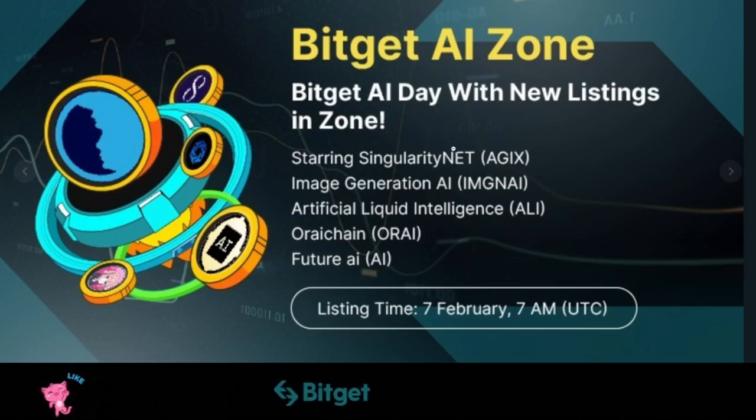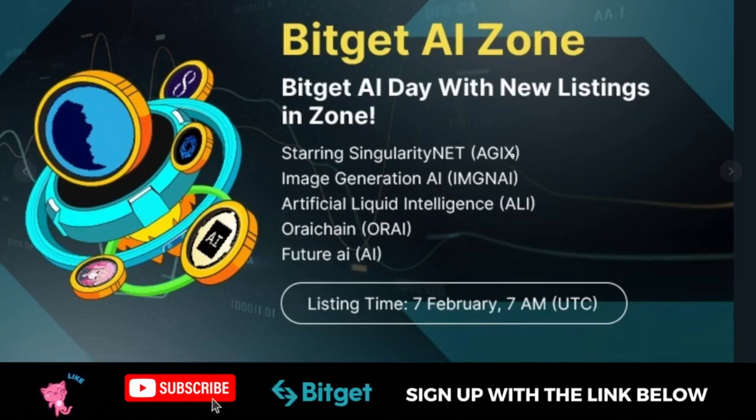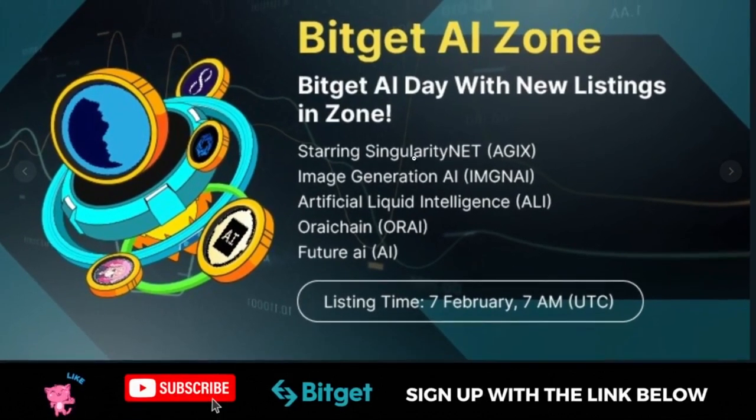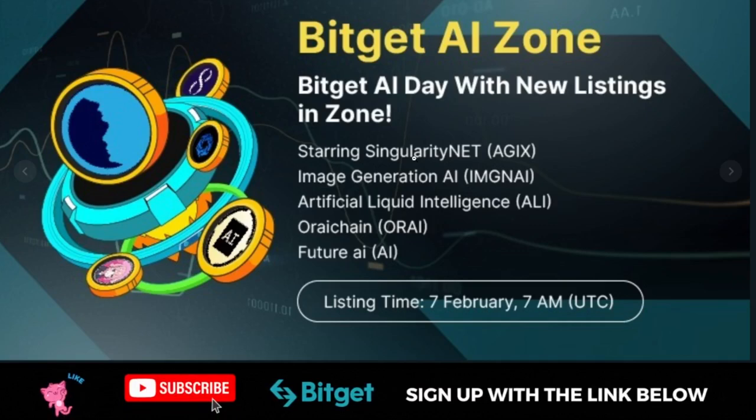Bitget has listed on their AI zone five different AI tokens that you can start trading on the spot market. You can equally use the spot grid to trade these tokens. The five tokens that Bitget has listed on their AI zone include all of these five tokens you are looking at currently. I'm going to go to the announcement page and share with you what they stand for and why you should start trading them on the Bitget exchange.